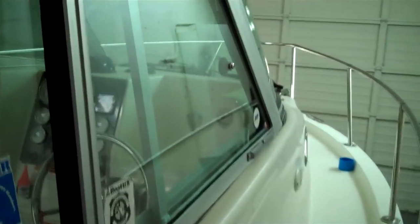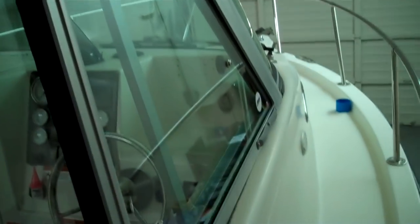Turn the key and go on fuel injection. It's all here — live wells, bait wells. Huge hard top on these ones. Striper is definitely one of the best boats in the industry if you want to go offshore.